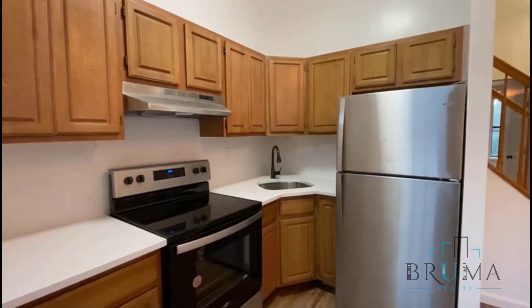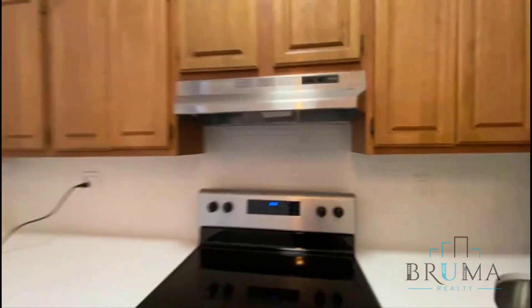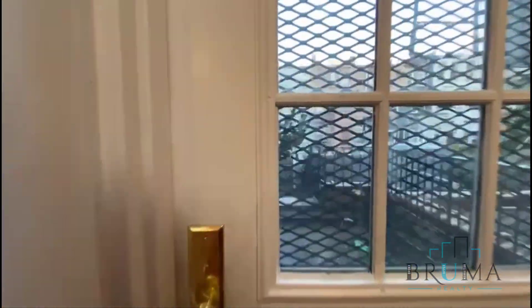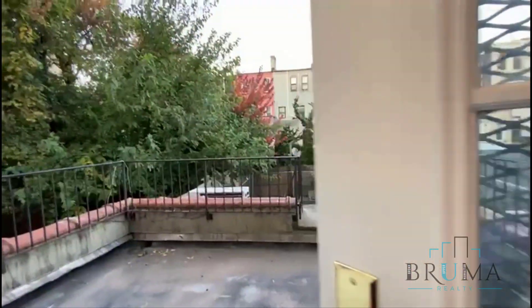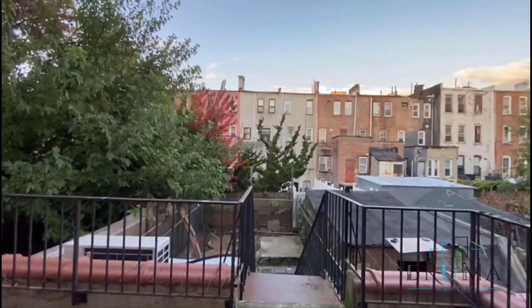Everything is newly renovated. You have stainless steel appliances and backsplash tiles. This is the backyard — a private backyard that goes all the way back.